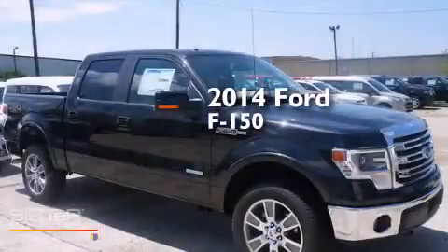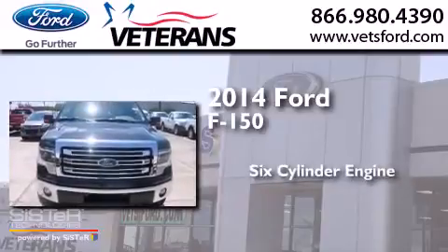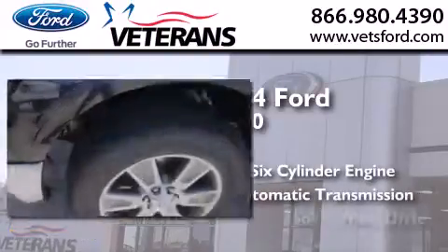This is a brand new 2014 Ford F-150. It features a six-cylinder engine, an automatic transmission, and four-wheel drive.